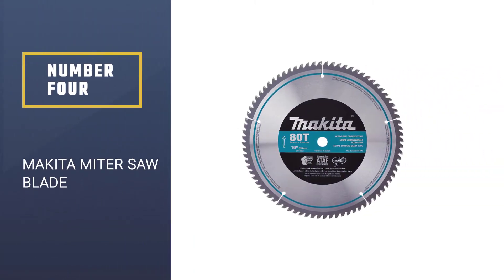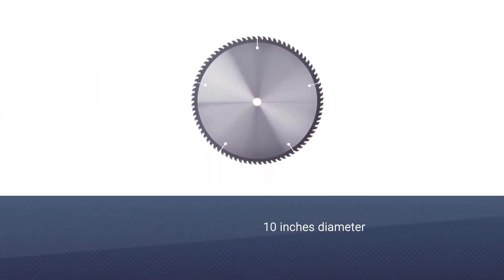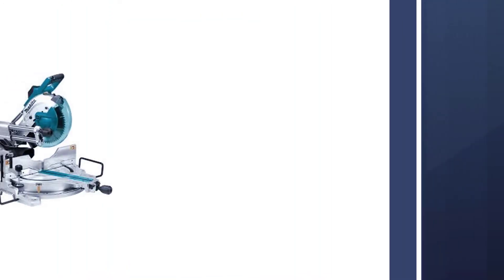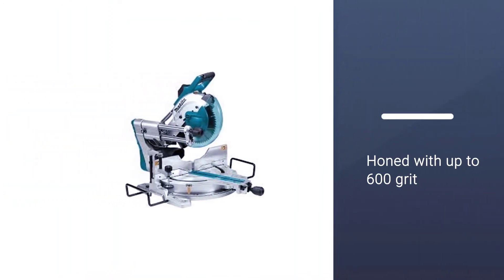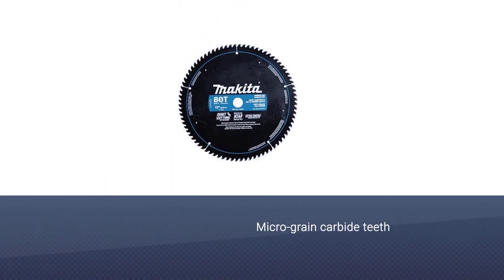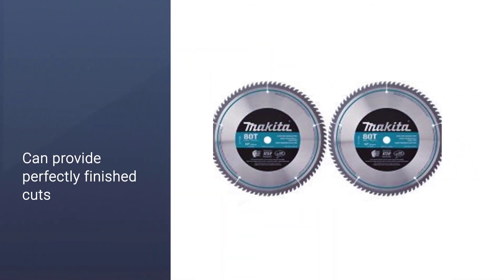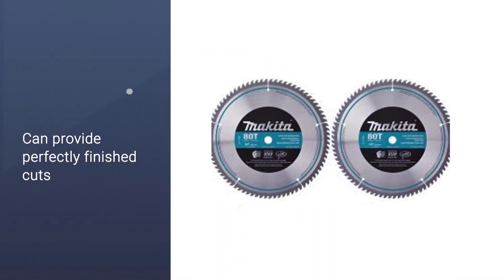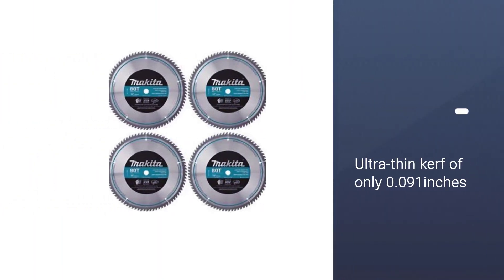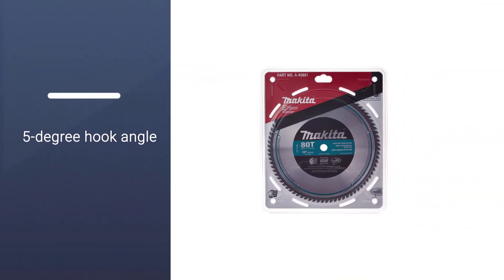Number 4: Makita Miter Saw Blade. Next up, we have a micro grain carbide teeth blade from Makita. This blade is honed with up to 600 grit to give you a perfectly finished cut. The blade material is fully hardened and expertly hand-tensioned before manufacturing so that you will be getting true cuts only. It has an ultra-thin kerf measuring only 0.091 inches. It has a 5-degree hook angle and 0.071-inch plate thickness, which is a perfect balance to obtain fine cross-cutting.